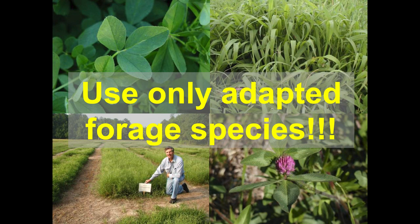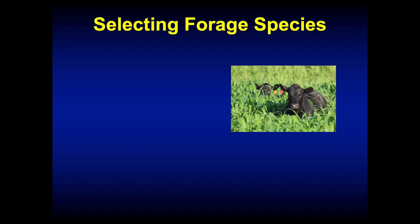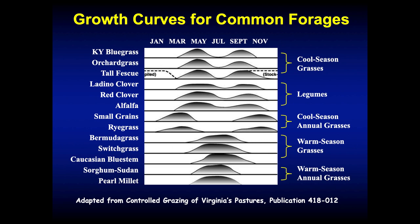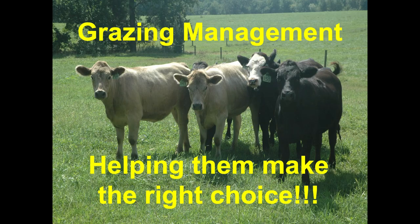Use only adapted forage species. I can't tell you how many people try to grow perennial ryegrass in Kentucky — it's really going to behave more like an annual because it's just not well adapted here. Things to think about when selecting forage species: is it regionally adapted where you're trying to grow it? Is it locally adapted to the soils on your farm? Alfalfa is adapted to Kentucky, but may not be adapted to your soils if you have wet, poorly drained soils. And is it tolerant to drought and heat stress, and tolerant to grazing?